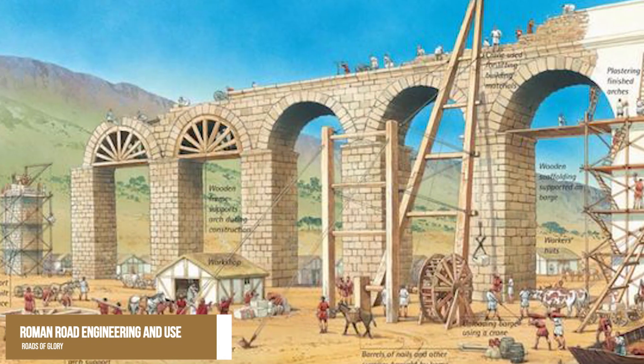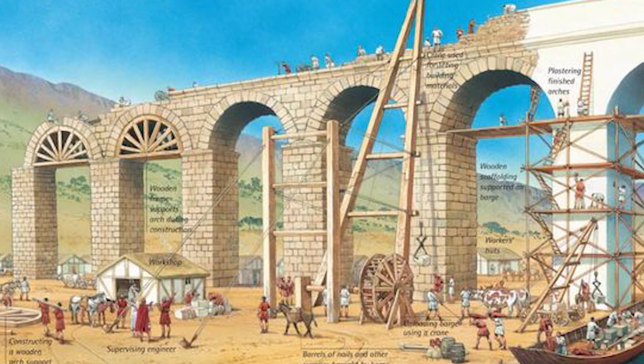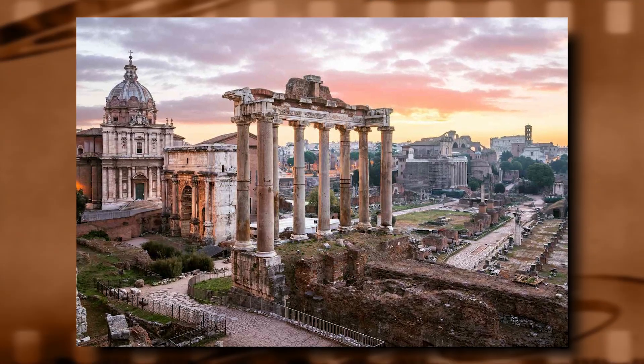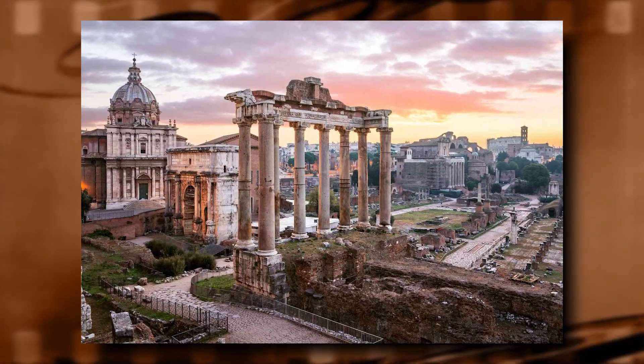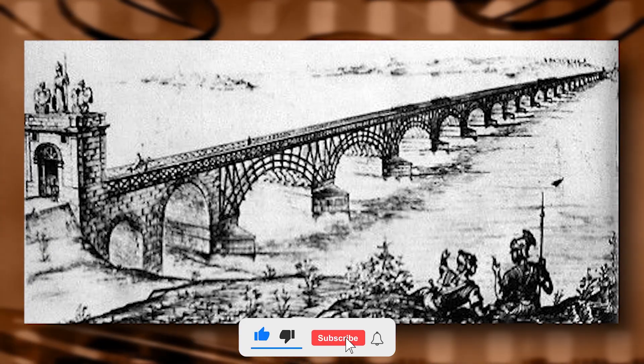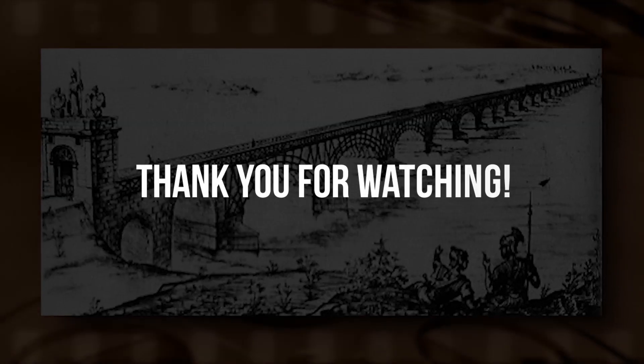The legacy of Roman road engineering and use can still be seen today in the many ancient ruins and artifacts that remain. We hope you enjoyed this exploration of the roads of glory, and we invite you to share your thoughts and questions in the comments section or on social media. Don't forget to subscribe to our channel, and stay tuned for more exciting journeys through history and culture. Thanks for watching.